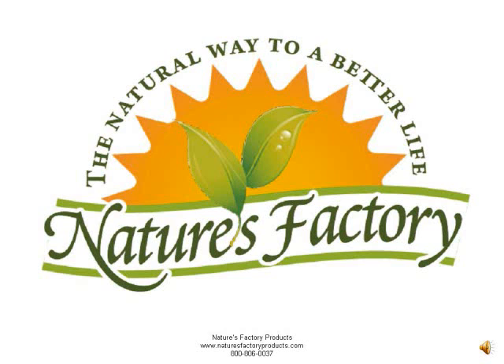Welcome to Nature's Factory Products. In this video, we'd like to provide you with a few key points about the potential aloe vera has shown as an alternative and/or complementary therapy in addressing diabetes. Nature's Factory Products encourages you to speak to your doctor before considering any changes to your therapy regimen, and will provide some additional online resources for further independent investigation at the end of this short video.